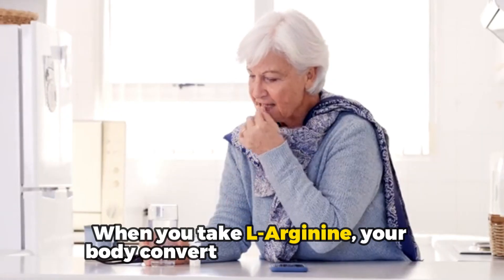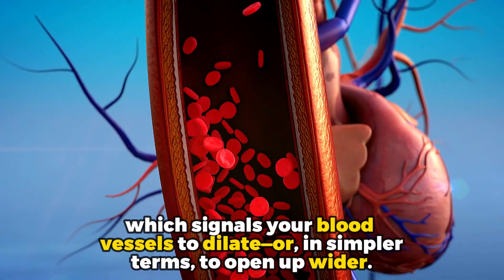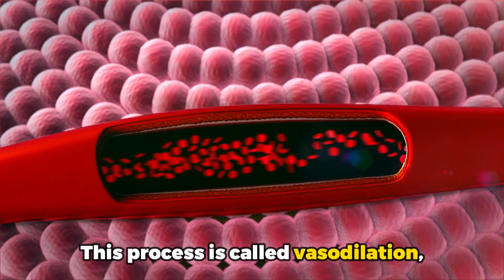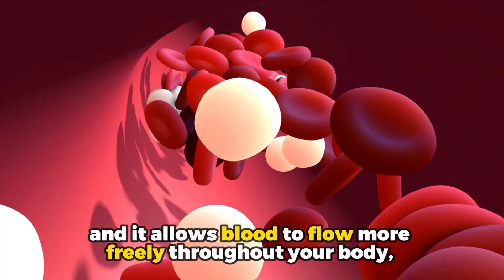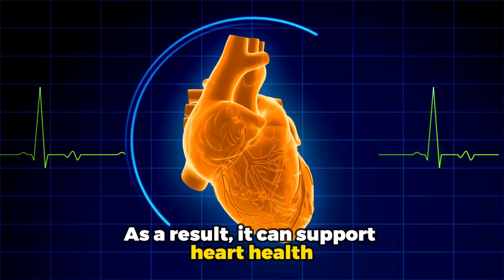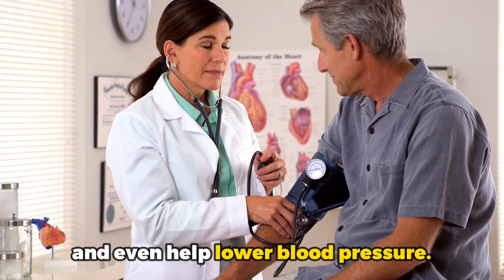When you take L-Arginine, your body converts it into nitric oxide, which signals your blood vessels to dilate — or in simpler terms, to open up wider. This process is called vessel dilation, and it allows blood to flow more freely throughout your body, delivering oxygen and nutrients exactly where they are needed. As a result, it can support heart health, enhance exercise performance, and even help lower blood pressure.